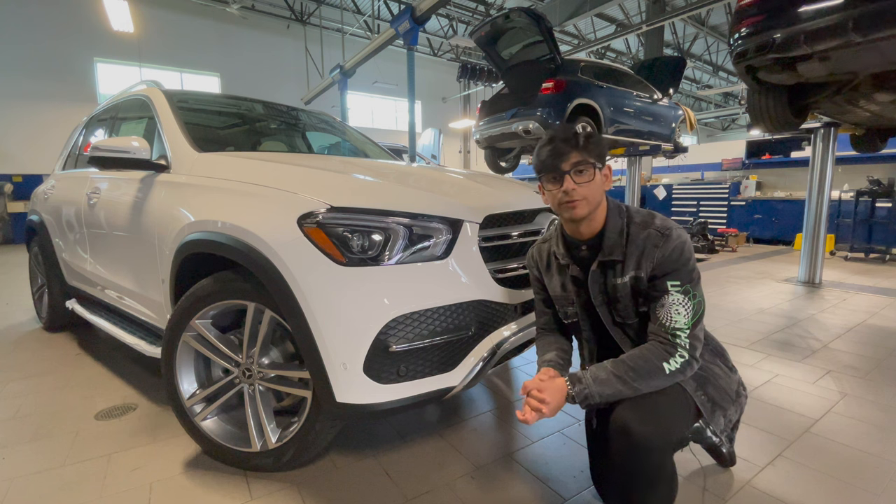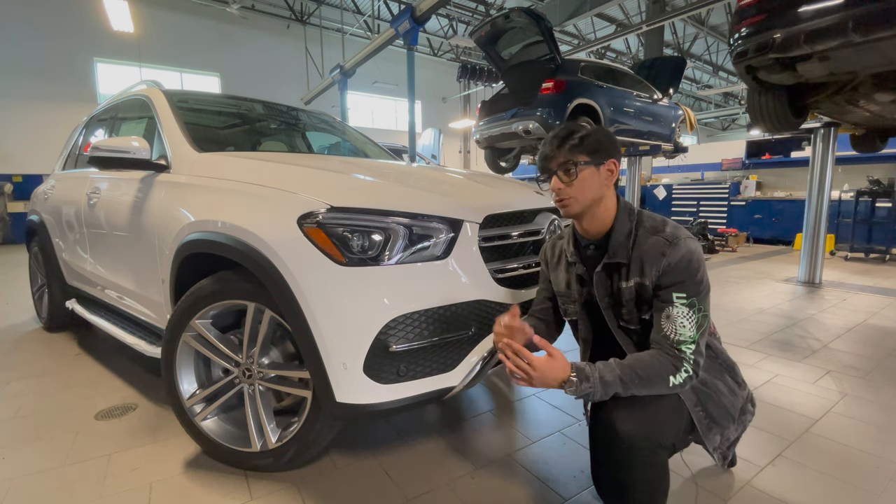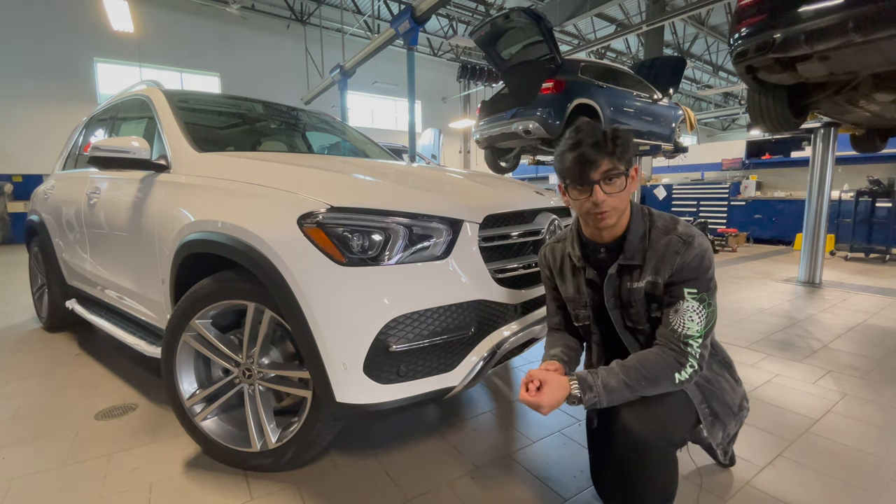Personally, I'm a very big fan of the GLE model group as a whole, and I think the GLE 350 is a good place to get into if you're looking for a GLE Mercedes vehicle or just an SUV in general.